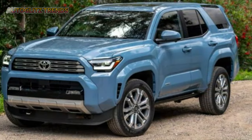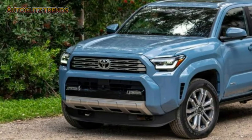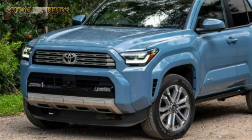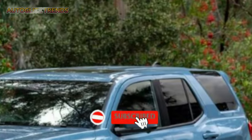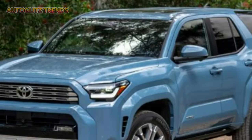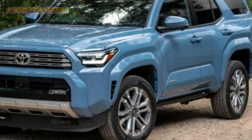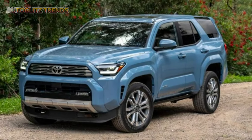The all-new Trailhunter trim is a standout addition for overlanding enthusiasts, designed in collaboration with renowned off-road brands. Featuring ARB's Old Man Emu shocks, 33-inch Toyo Open Country AT tires, steel skid plates, and a 20-inch LED light bar, the Trailhunter is a factory-built rig ready for serious off-road adventures. The TRD Pro trim continues to lead with its TRD-tuned Fox suspension and similar off-road capabilities.